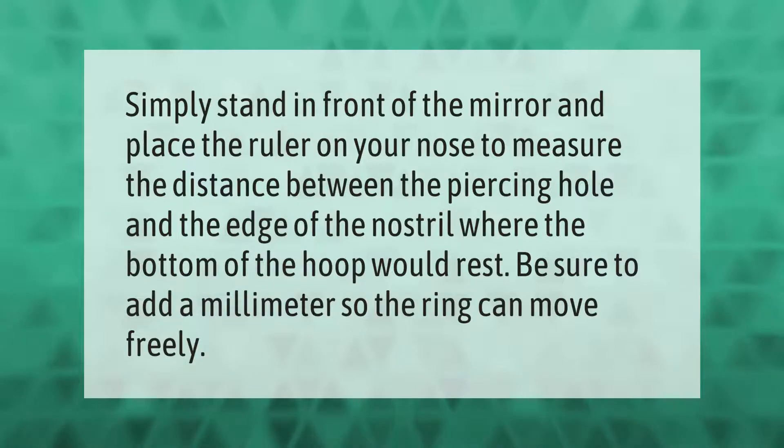Simply stand in front of the mirror and place the ruler on your nose to measure the distance between the piercing hole and the edge of the nostril where the bottom of the hoop would rest. Be sure to add a millimeter so the ring can move freely.